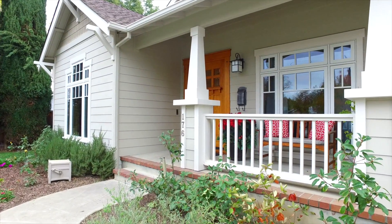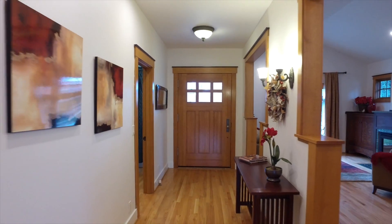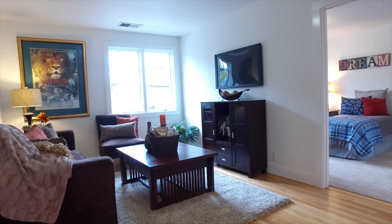This custom craftsman home was built roughly 15 years ago and features four bedrooms and three full bathrooms. There's a den on the downstairs level which can be used as a bedroom. Upstairs we have another bonus room, three bedrooms, and another full bathroom.